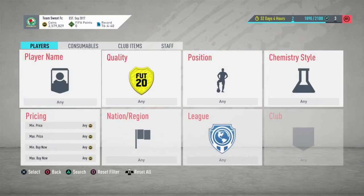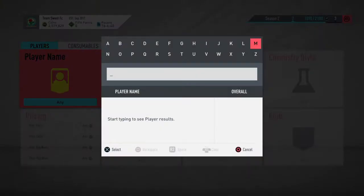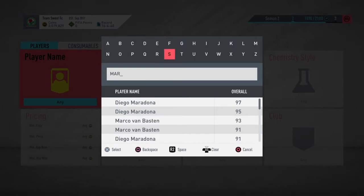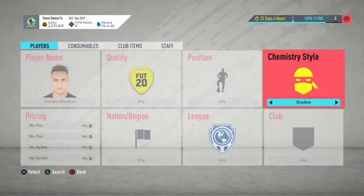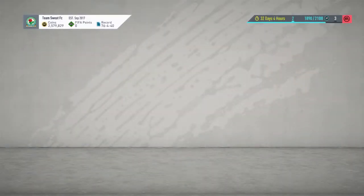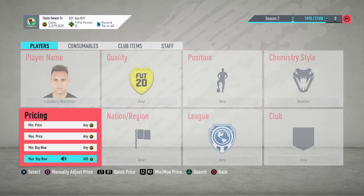So in this episode we're going to be doing chemistry style players — basically picking up the exact same players we've been picking up, but with a chemistry style applied. For Martinez, you're going to look at Hunter. He just sold up for 2.4 right there, so let's check his price. That's 2.4.